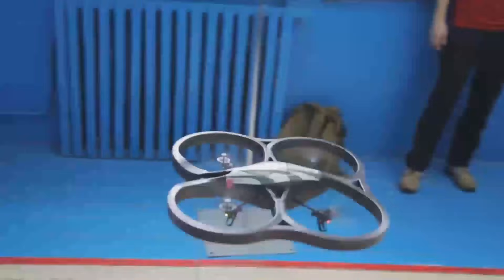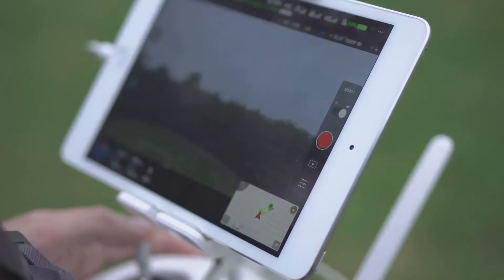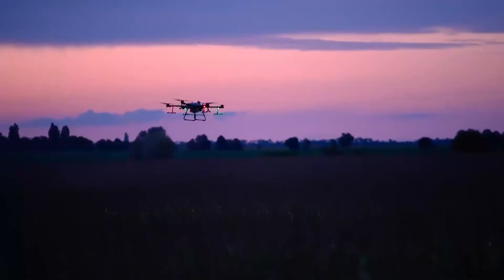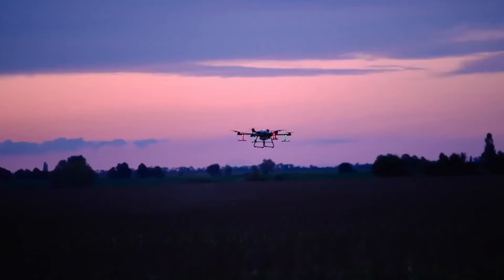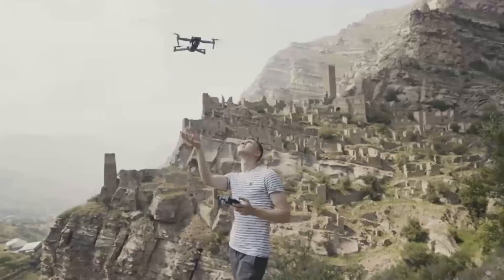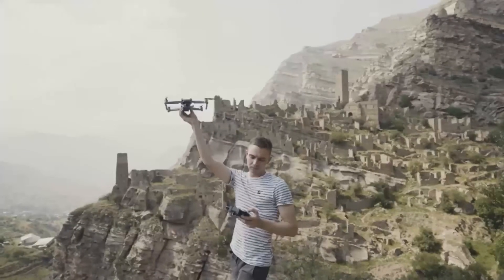Another big feature we're hearing about is the improved battery life. The Mini 5 Pro is said to offer up to 35 minutes of flight time, which is a nice improvement over the Mini 4's 30 minutes. For drone enthusiasts, that means more time in the air capturing stunning footage without worrying about constantly swapping out batteries — a big win for longer shoots.